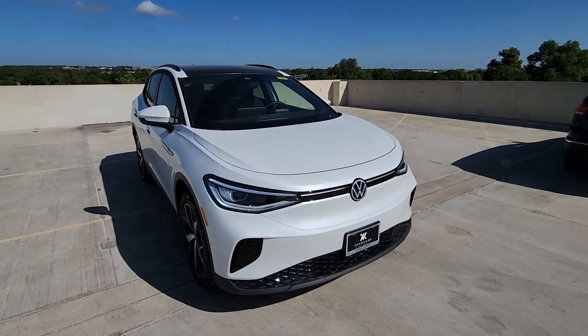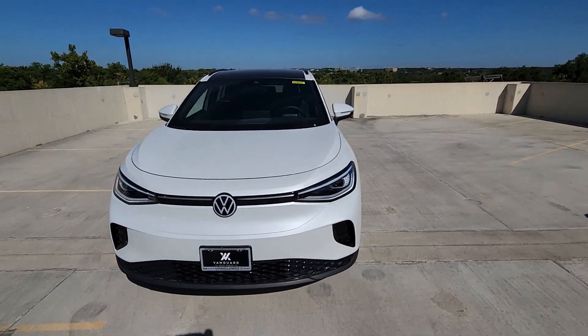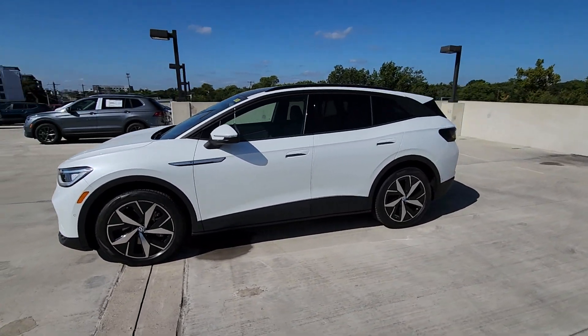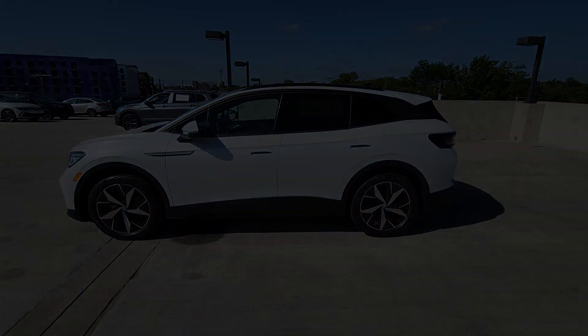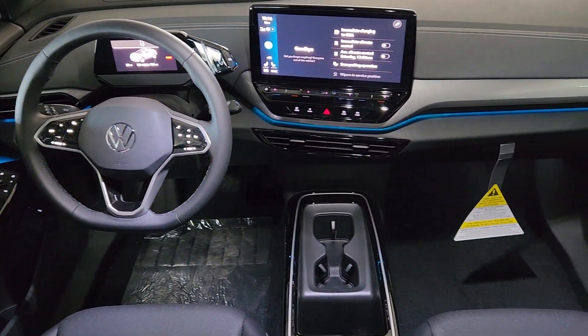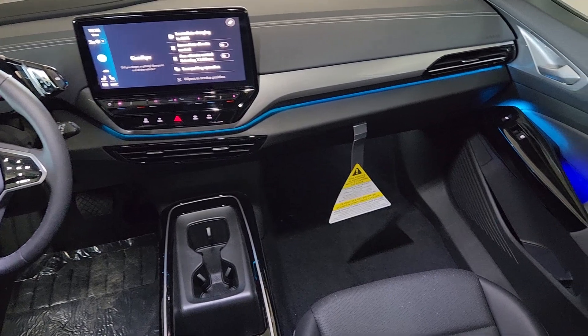The following are some of this vehicle's highlighted options: heated steering wheel, navigation system, heated driver's seat, keyless entry, satellite radio, backup camera, adaptive cruise control, power passenger seat, power lift gate, heated mirrors.